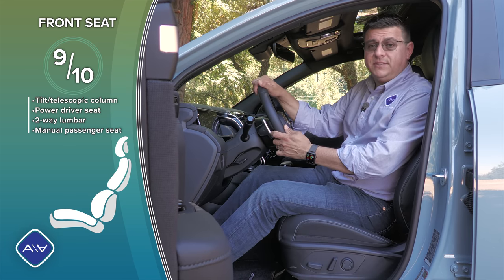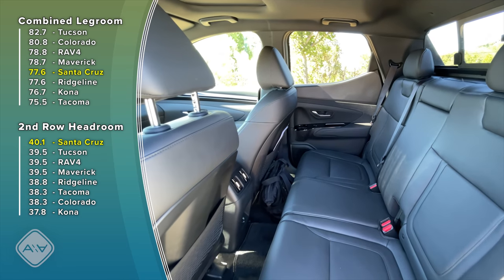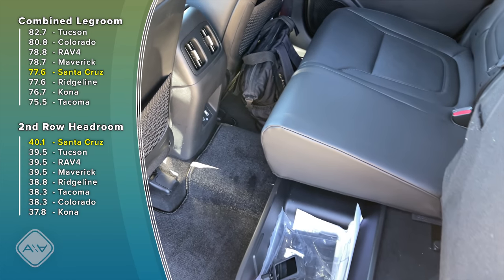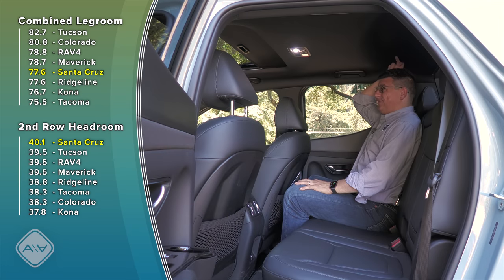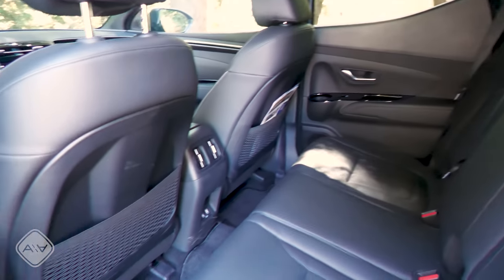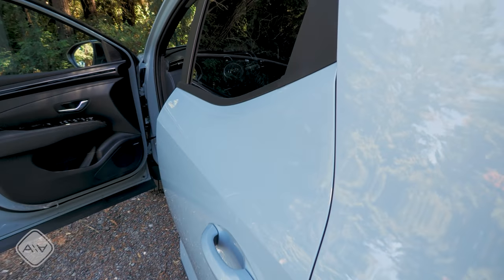The front seats in the Santa Cruz have essentially been lifted out of the Hyundai Tucson, which is a good thing - mid-size trucks from other brands often have less comfortable front seats than their crossover counterparts. We get two-way adjustable lumbar support, a multi-way power driver seat, and a manual tilt telescopic steering column. Even in this top-end trim, the front passenger seat is not powered. In the back seat there's a generous amount of legroom - about three inches with the front seat adjusted for me at six feet tall. The rear bench is about two inches narrower than the Ridgeline's, though there's still about an inch of legroom and plenty of headroom.